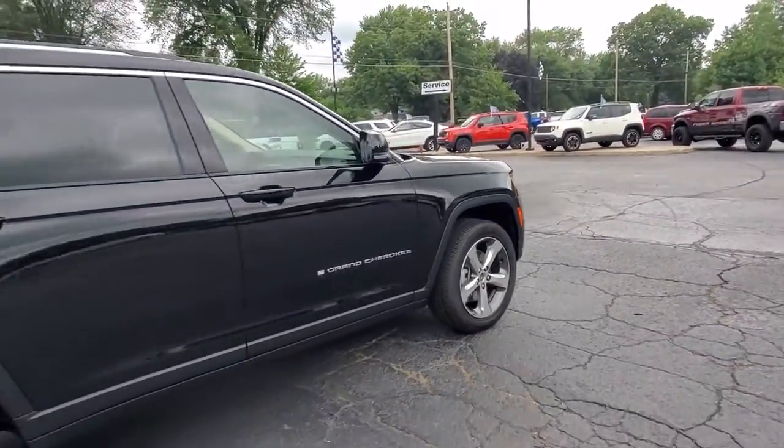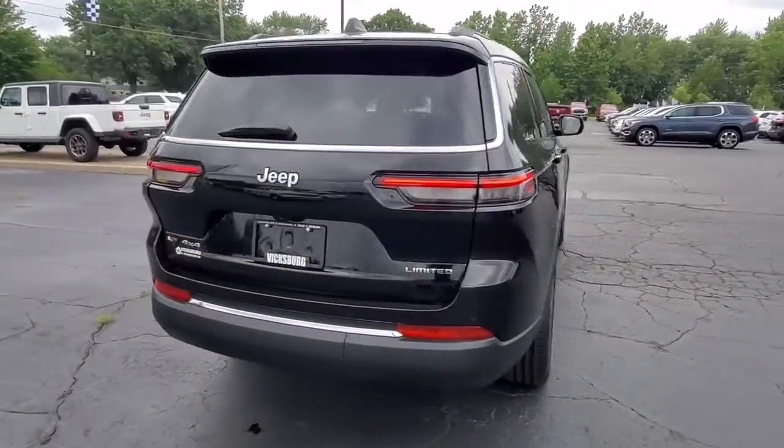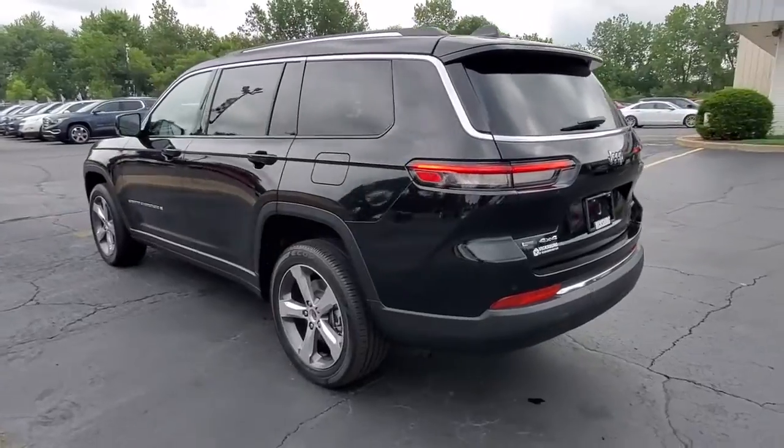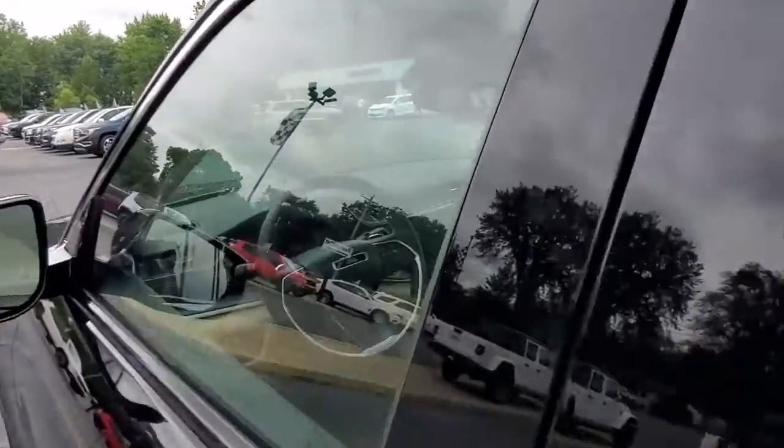These are just some of the great options this vehicle comes with: power liftgate, electronic stability control, seat memory, trip computer, bucket seats, power windows, four-wheel disc brakes, and power steering.